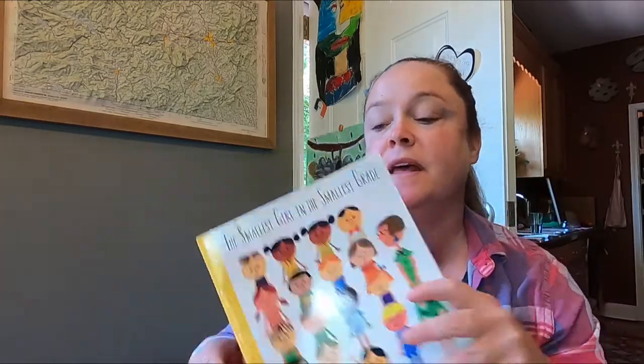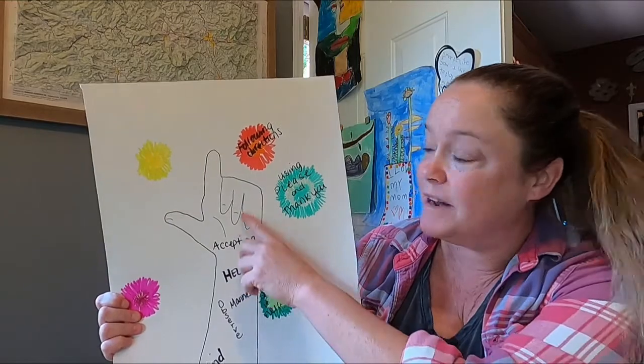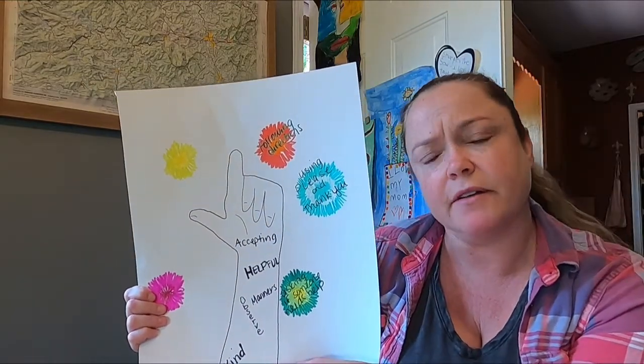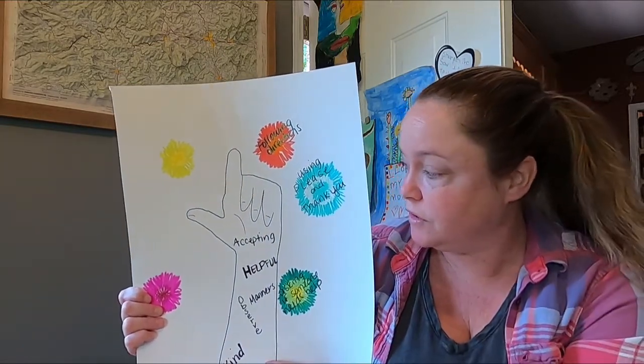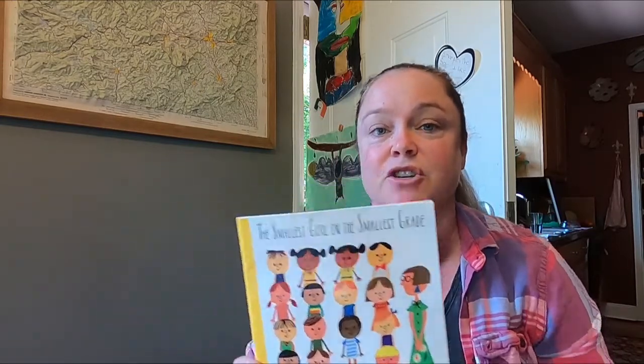Hi everybody! For this week we are going to read The Smallest Girl in the Smallest Grade, and then we are going to create an artwork that shows our arm and hand traced. Inside of it we have some good traits, some good characteristics, and on the outside in these little colorful blobs we have listed ways that some of these good traits might look like. While you're reading the book, I want you to see if you can find what Sally's extra special trait is. Enjoy!